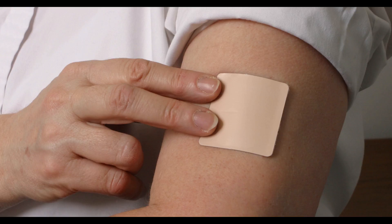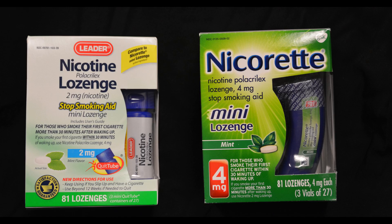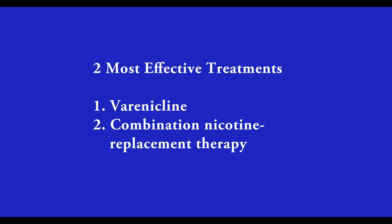Because that's such a long list of agents to use, I'm going to focus today on four approaches to help our patients quit. These are the nicotine patch by itself, the nicotine mini lozenge by itself, and the two most effective agents: Varenicline or Chantix, and combination nicotine replacement therapy. I'm going to start with those latter two because they're so effective.